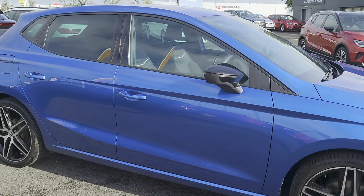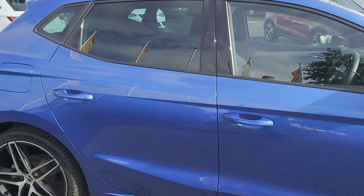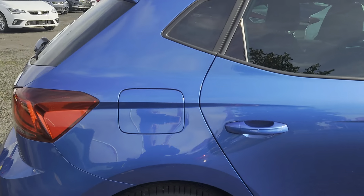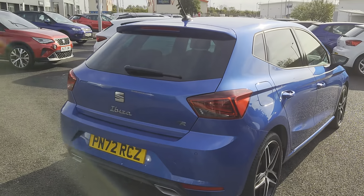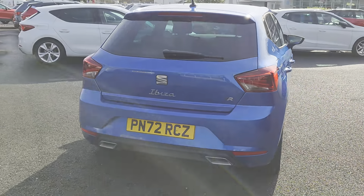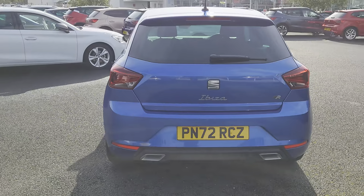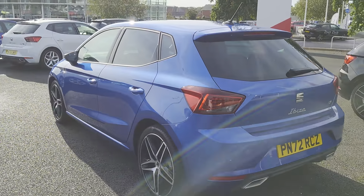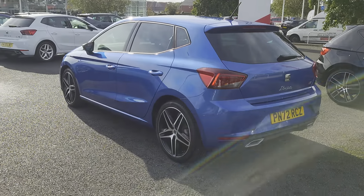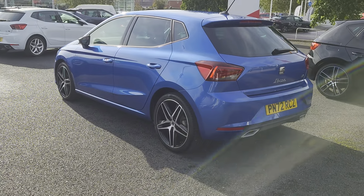It's a one-litre petrol automatic. In this particular edition you've got touchscreen, cruise control, front assist, Full Link — which is your Apple CarPlay and Android facilities — wireless charger, sports suspension, sports seats, lane assist, along with the 18-inch alloys as well.